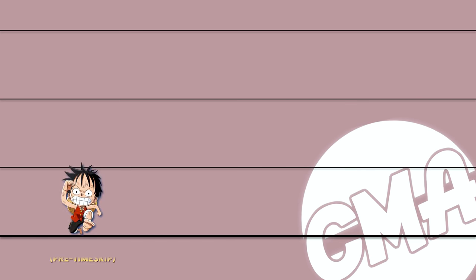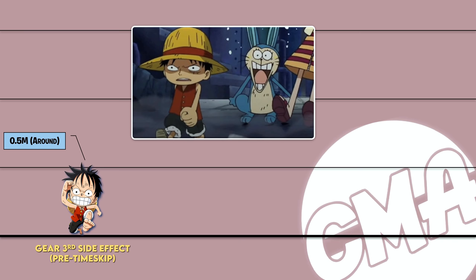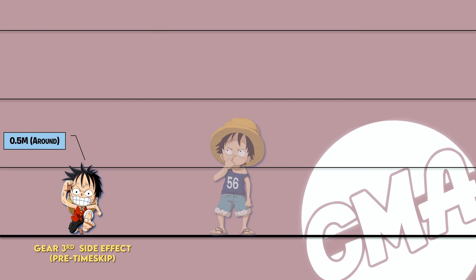Hello guys, welcome to Crazy Monkey and I'm channel. In this video we are going to show Luffy forms heights that are shown so far. Some of these are official and some are my predictions.